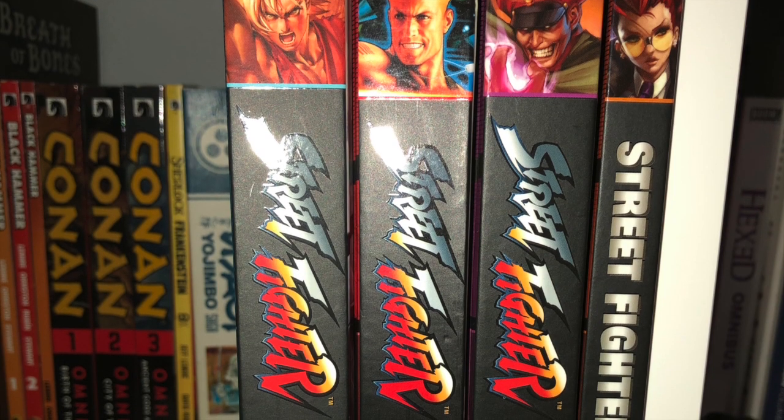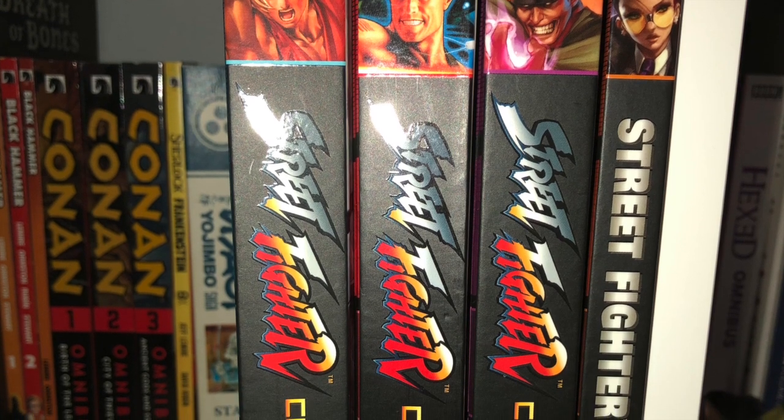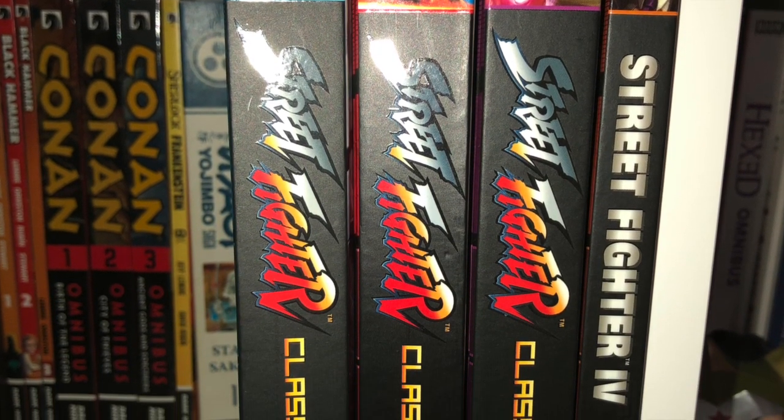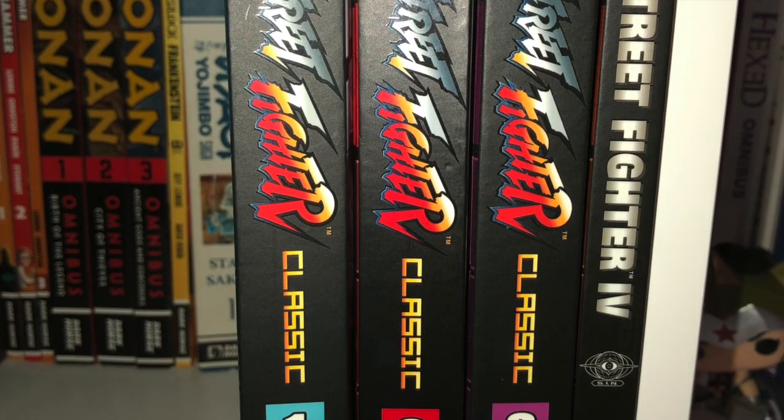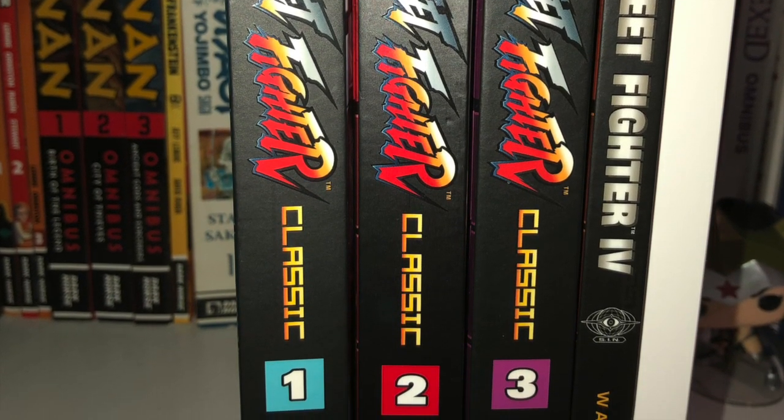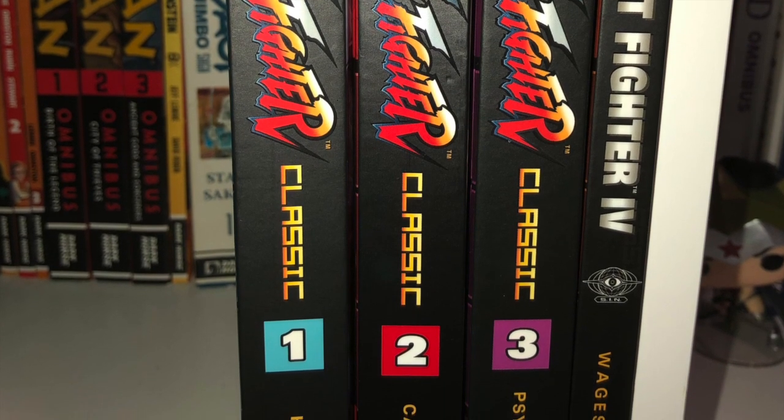Next up, as you can see, this is something new that I'm collecting: the Street Fighter hardcover comic series. So I got the first three — the classic — and the fourth volume. We'll see how that goes, because I really do want to collect every Street Fighter hardcover.